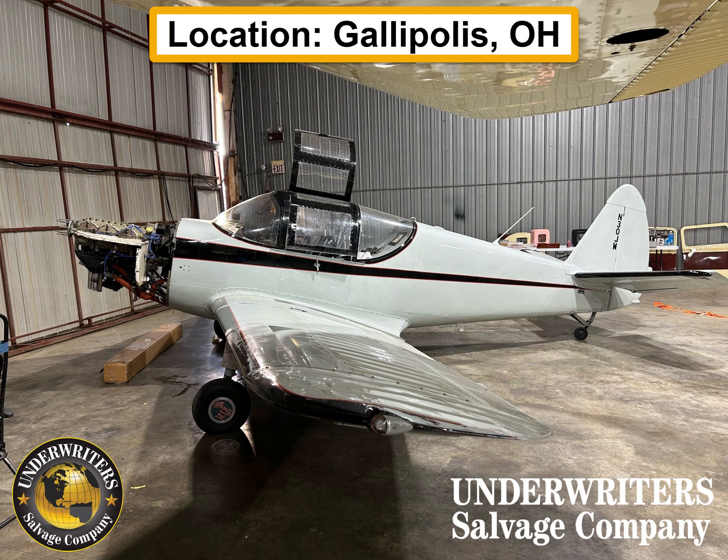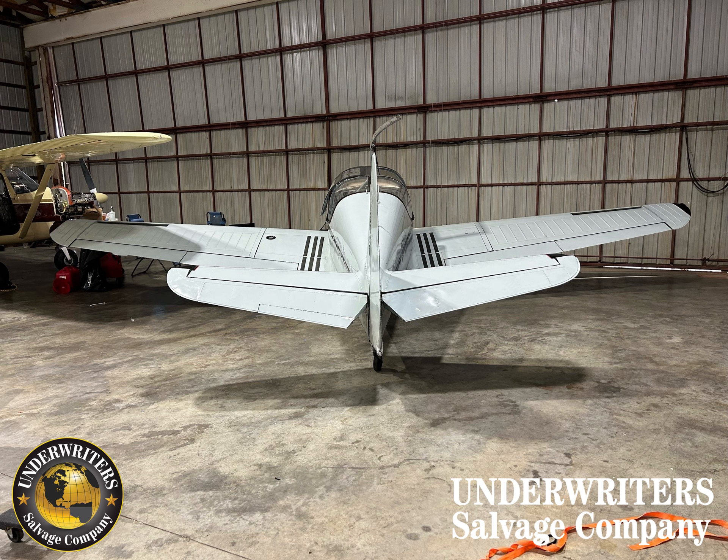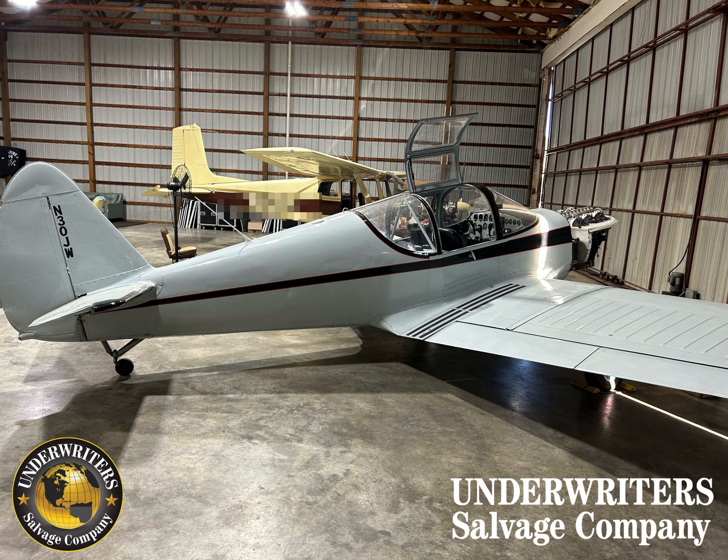Hey everybody. We've got a 1955 Globe GC-1B, a Swift that ground looped. It's got a Continental C-145-2H engine with a total time of 2,267 hours and time since major overhaul is 108, as well as a Macaulay prop.